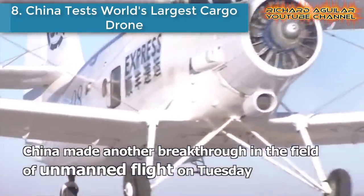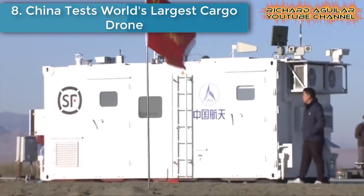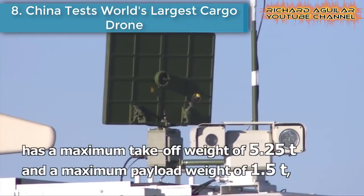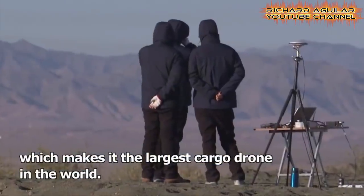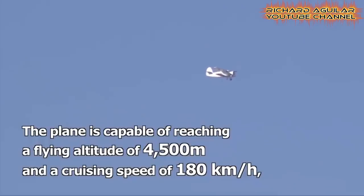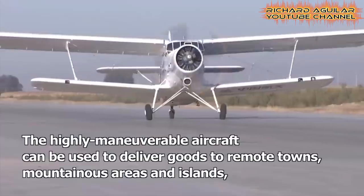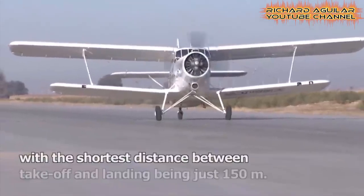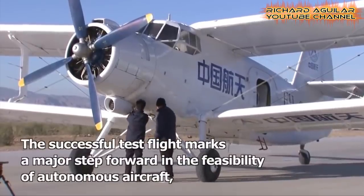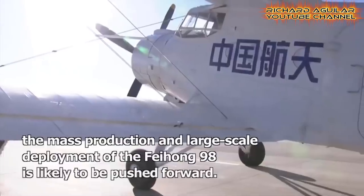Number eight is China's test of the world's largest cargo drone. This is a successful test flight of a large commercial unmanned transport aircraft conducted in Baotou City, North China's Inner Mongolia Autonomous Region. The FH-98, developed from China's Yun-5B aircraft, has a maximum takeoff weight of 5.25 tons and a maximum payload weight of 1.5 tons, making it the largest cargo drone in the world.